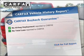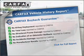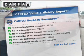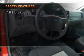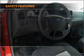Rest easy knowing this vehicle comes with a Carfax Vehicle History Report from Carfax, the most trusted provider of vehicle information. If safety is a high priority, rest assured knowing that these top safety components are included.